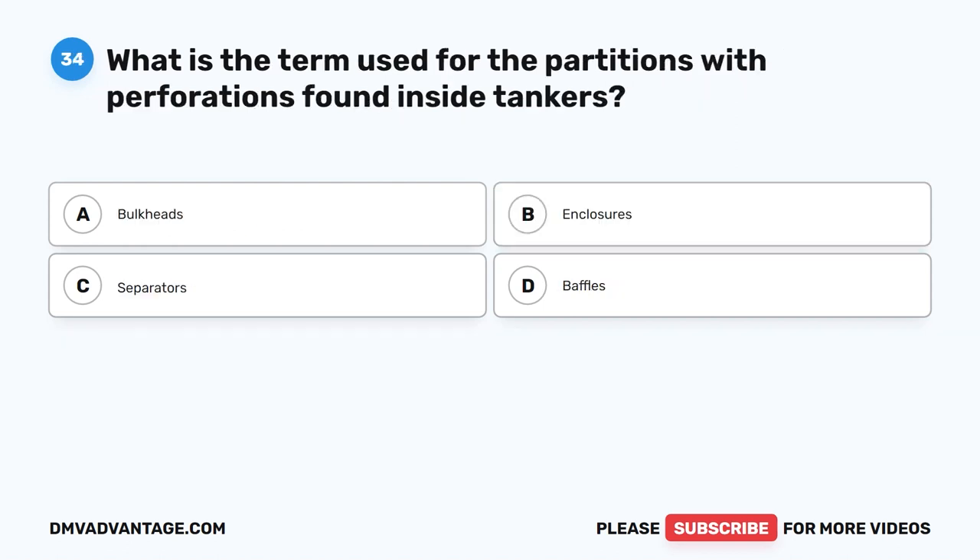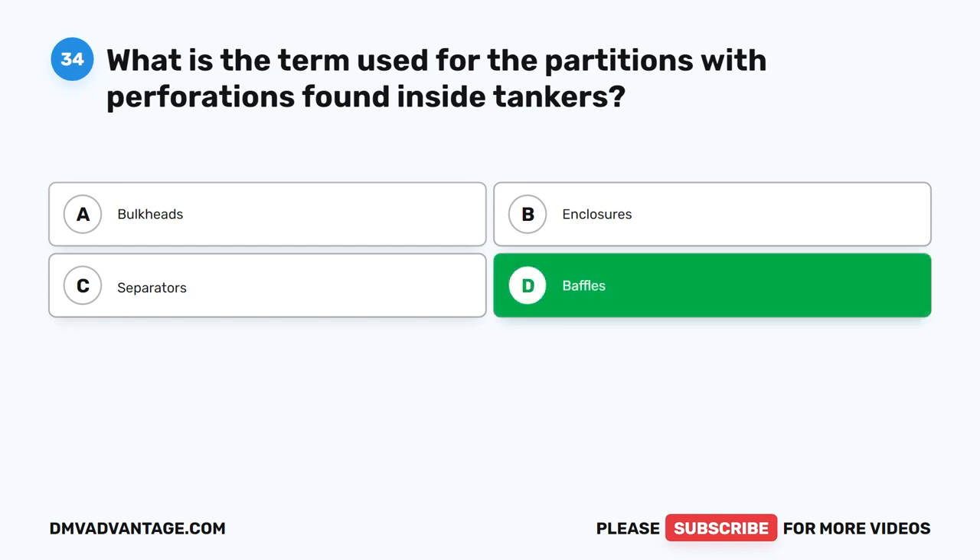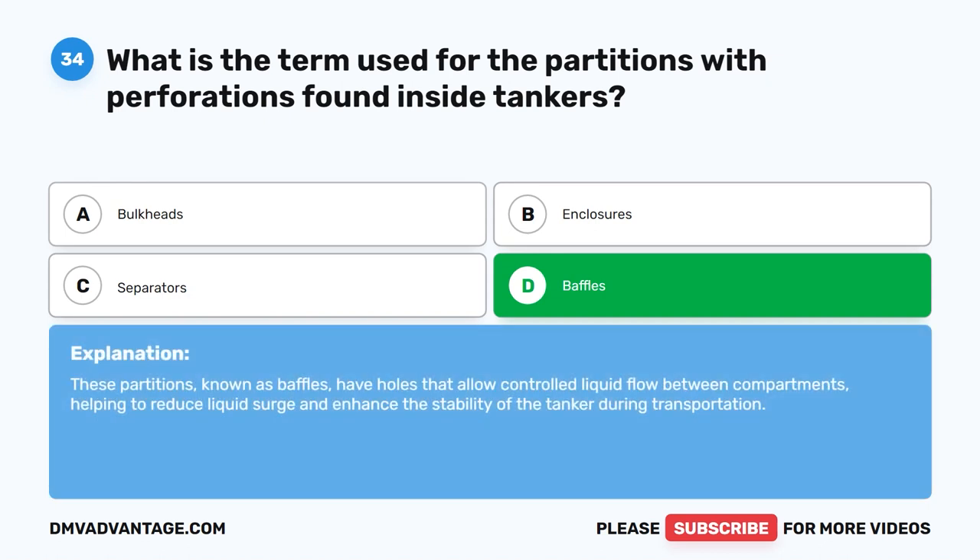Question 34. What is the term used for the partitions with perforations found inside tankers? The correct answer is D. Baffles. These partitions, known as baffles, have holes that allow controlled liquid flow between compartments, helping to reduce liquid surge and enhance the stability of the tanker during transportation.